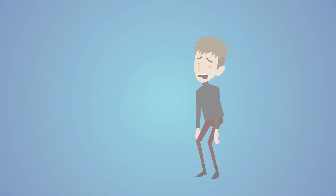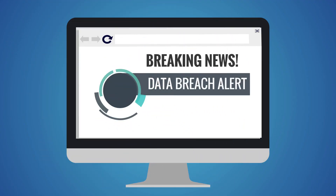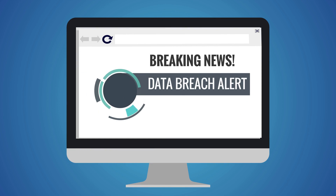Gone are the days of password struggles and repeating the same password for multiple accounts. Now, if there is a company data breach, your other accounts are safe.